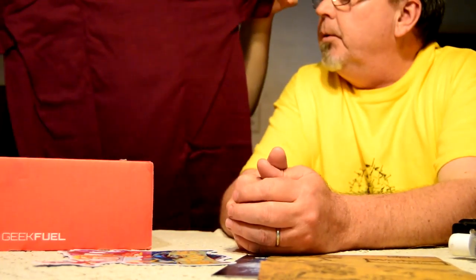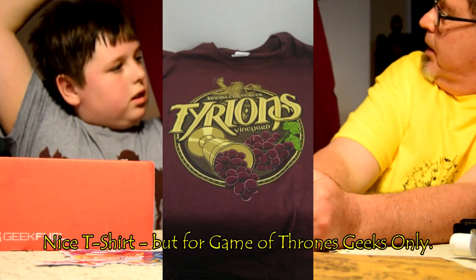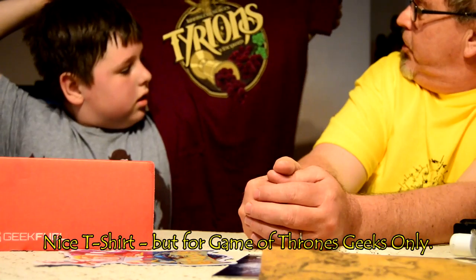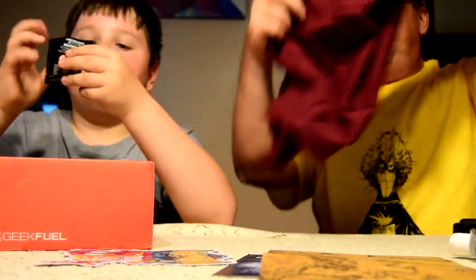There's a shirt — always good to have a T-shirt. It's Tyrion's — from Game of Thrones — Tyrion's Vineyards. As we know, Tyrion does enjoy his wine. Very nice. I don't watch Game of Thrones. You don't — it's a little too adult for you.